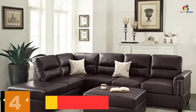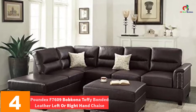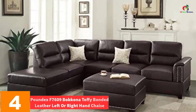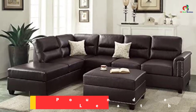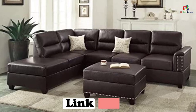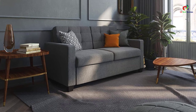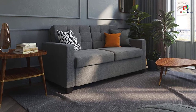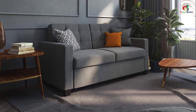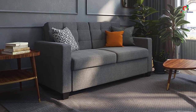At number 4, we have the Poundex F7609 Bob Khanna Toffee Bonded Leather Left or Right Hand Chaise. This is a kind of sofa set that has been designed with a large seating space, fitted with a doubled pillow to offer cushion support for the back and an armrest. There is also a reversible chaise with an accent cocktail ottoman. You will just love the kind of seating that it will offer you.